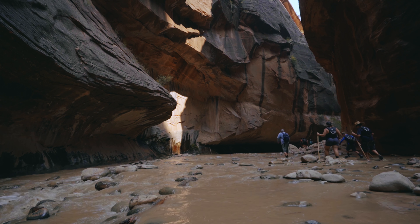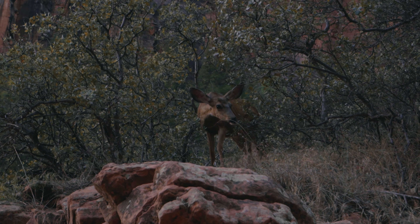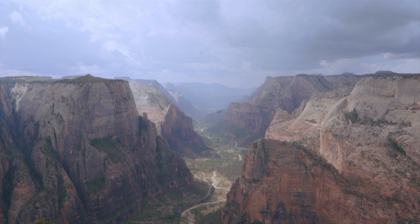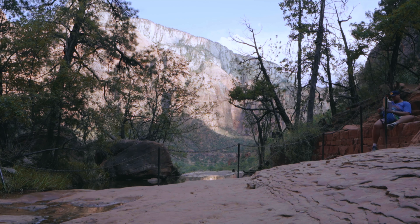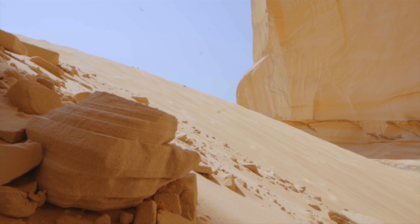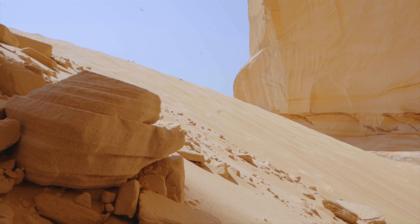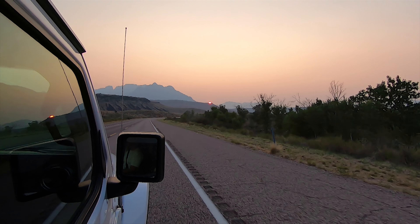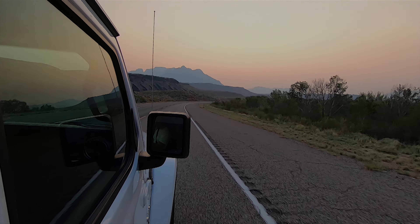If you'd like to enjoy some of these views and hikes around Zion National Park, you have many options to book lodging from. From budget-friendly choices that trade convenience with cost, to locations that provide easy access to the park that are a bit more pricey. There are a variety to choose from and an option that will work for you. I hope you found this video useful. If you did, consider subscribing and liking it to let us know. Thanks for watching.